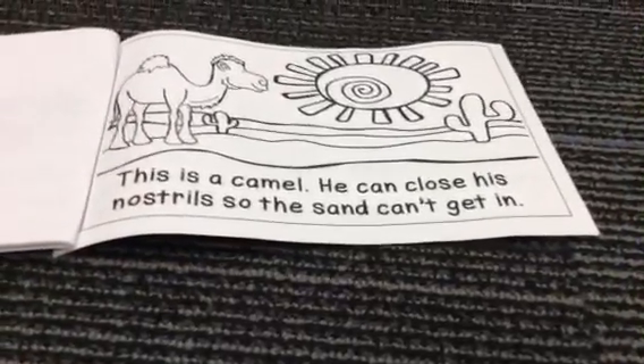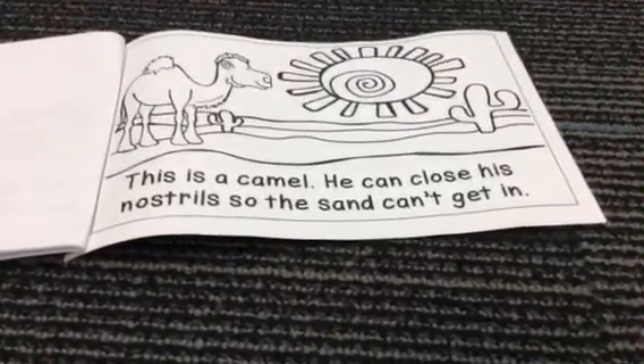This is a camel. He can close his nostrils so the sand can't get in.